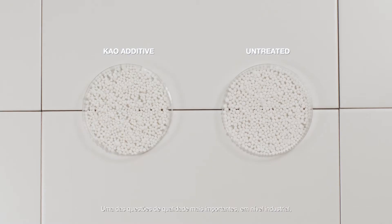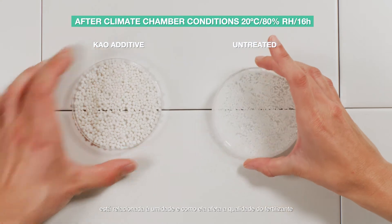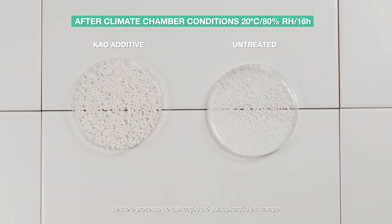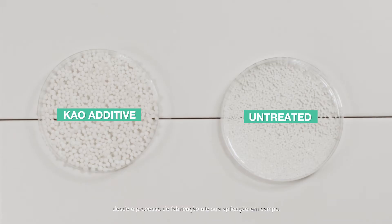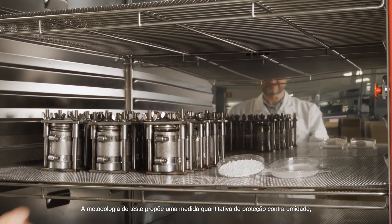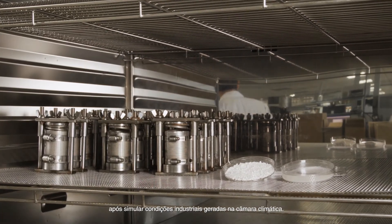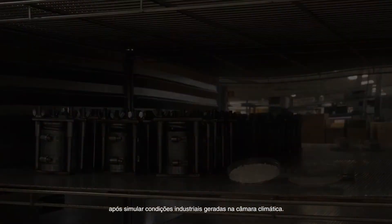One of the most important quality issues at an industrial level is related to humidity and how it impacts fertilizer quality from the manufacturing process until its field application. Test methodology proposes a quantitative measure of moisture protection after simulating industrial conditions generated in the climatic chamber.